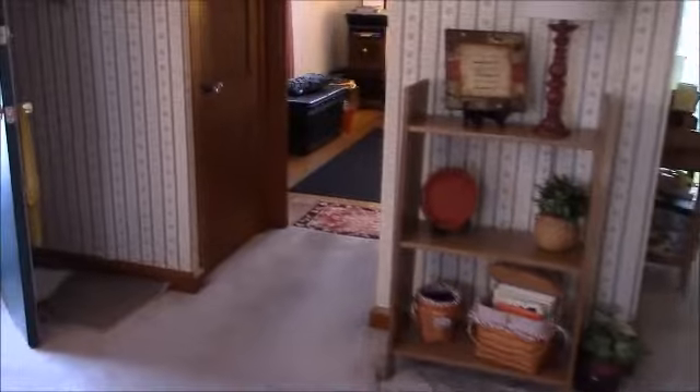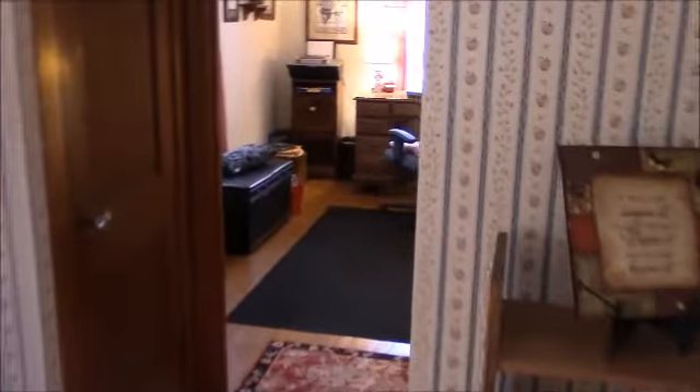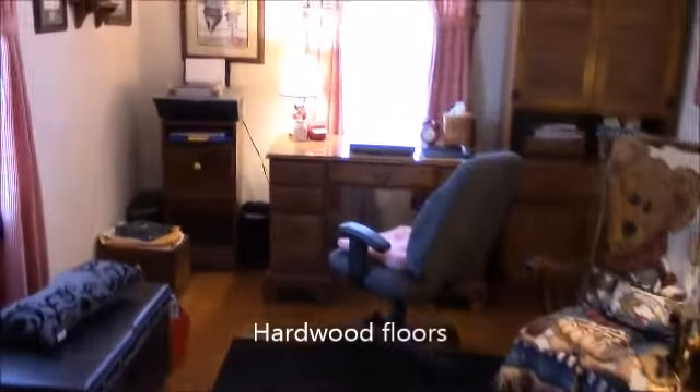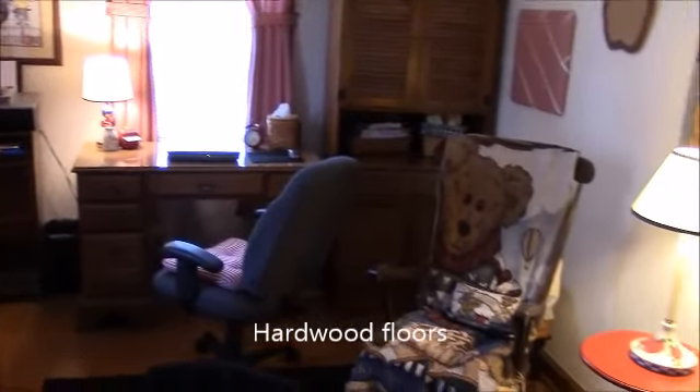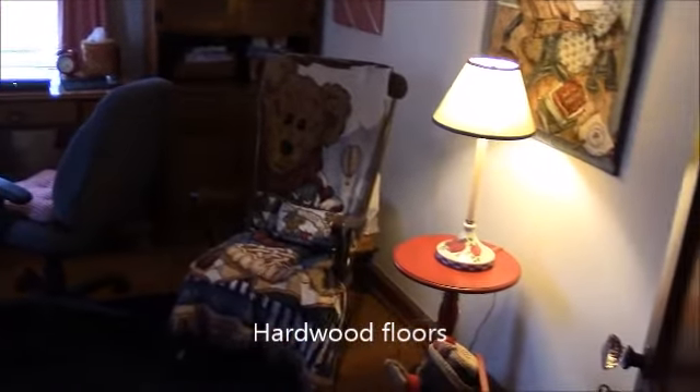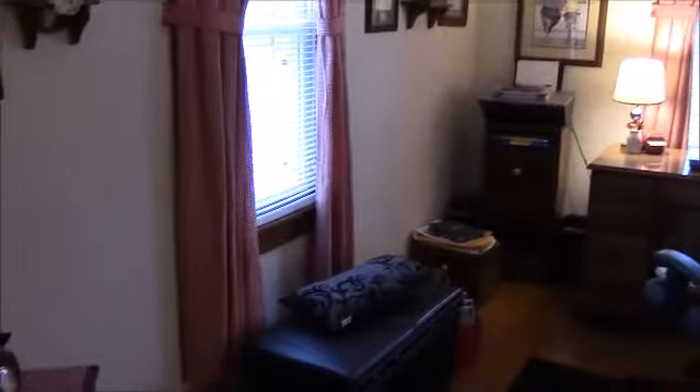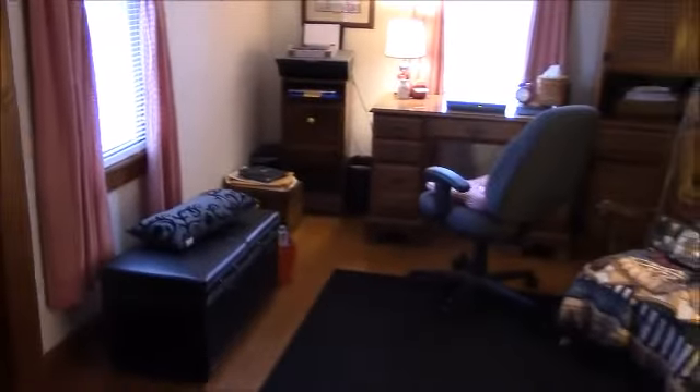Here we are coming through the living room and into bedroom number two. Note the hardwood floors — this bedroom is used as a home office. This does have forced air natural gas heat, and again the room dimensions are on my website. There are Venetian blinds and newer vinyl double-hung insulated windows.